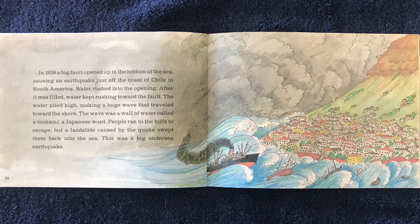The wave was a wall of water called a tsunami, a Japanese word. People ran to the hills to escape, but a landslide caused by the quake swept them back into the sea. This was a big, undersea earthquake.